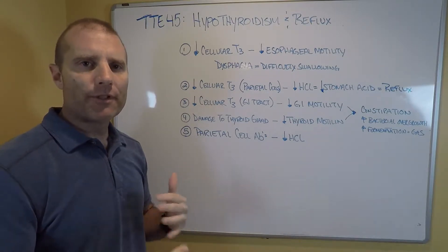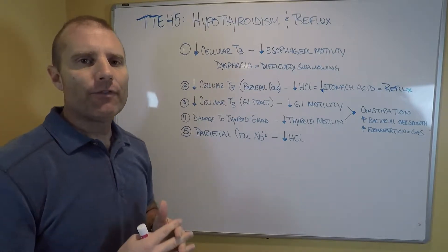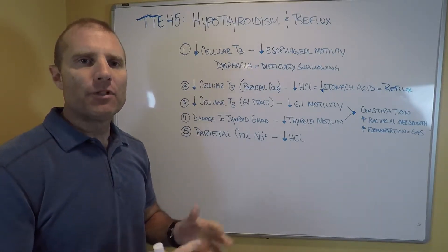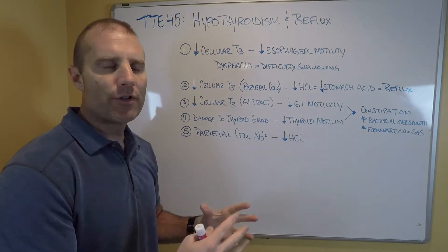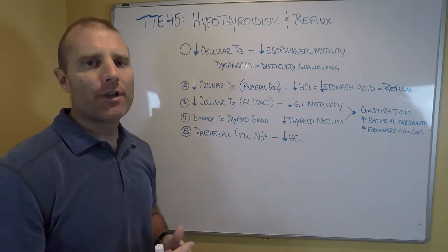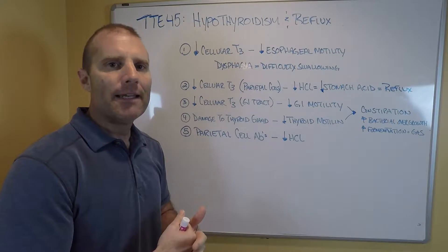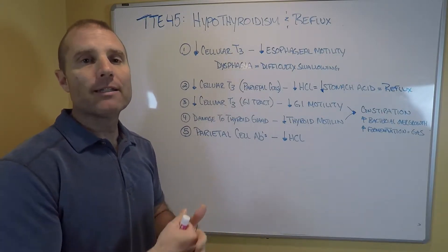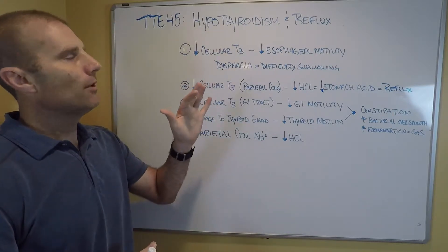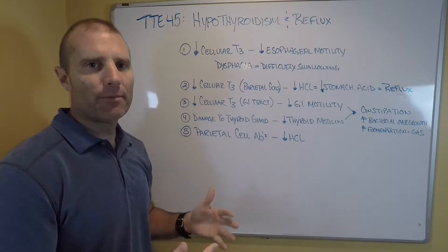Before we talk about how those links are, I want to reinforce a couple of things. There is a difference — and I've talked about this on the videos many times — between glandular hypothyroidism, where there's destruction of the thyroid gland and it can't make enough thyroid hormone, and cellular hypothyroidism, where there just isn't sufficient levels of T3 getting into the cells, binding to the receptors, stimulating metabolism. Many people have good glandular function but have cellular resistance or cellular hypothyroidism.